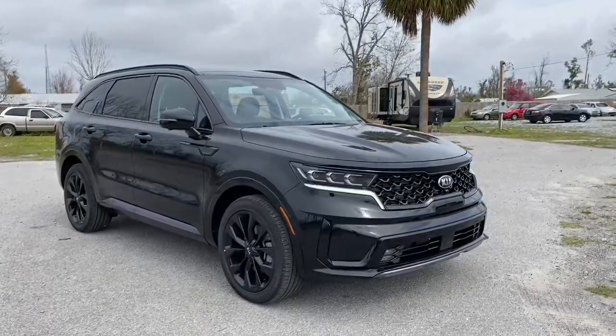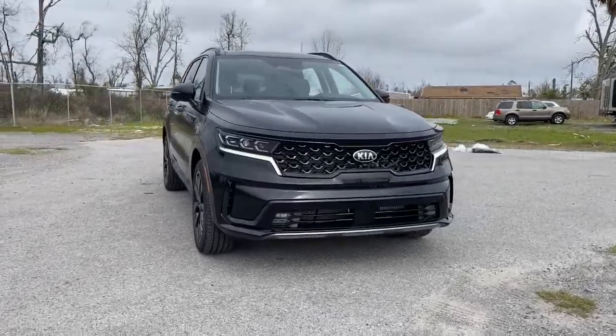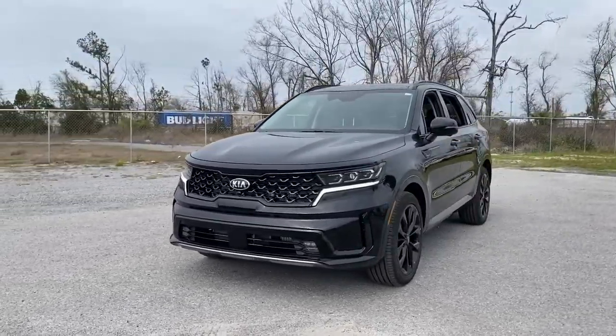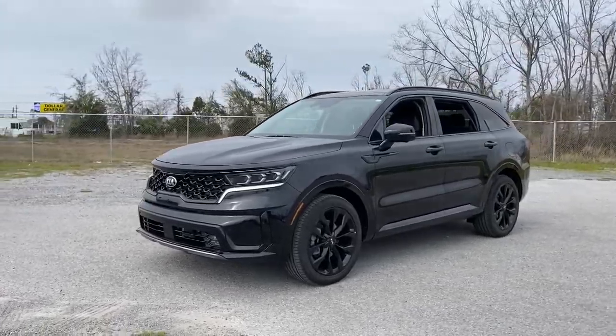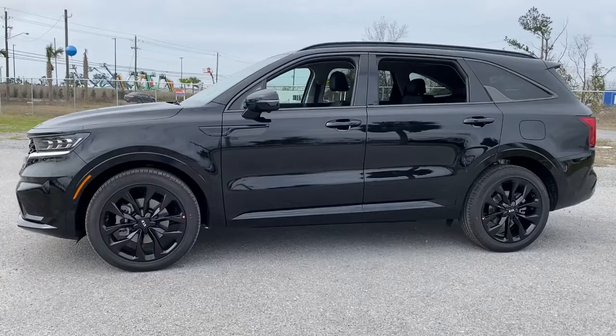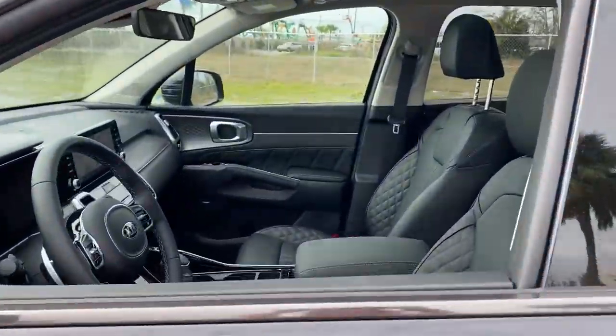Your next car could be the 2021 Kia Sorento. This versatile Sorento has what your family needs to get the most out of every journey. Available in all-wheel drive or front-wheel drive, this mid-size three-row crossover has earned its reputation for prioritizing safety, passenger comfort, cargo capacity, and connectivity.